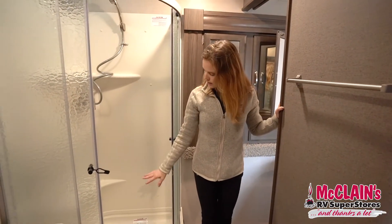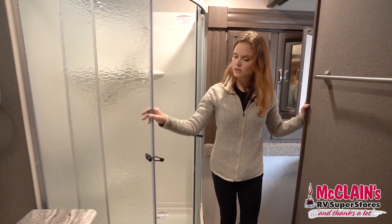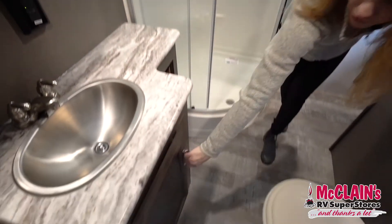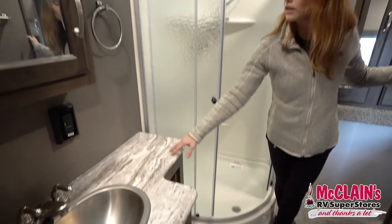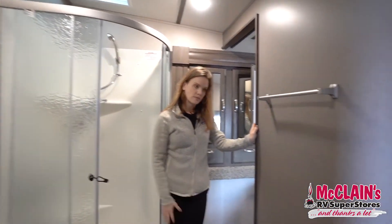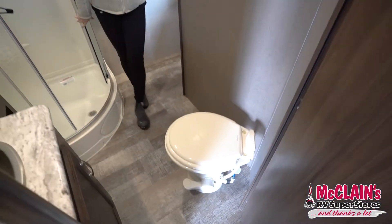Here in the bathroom we do have a triangular shaped layout with a left corner shower with nice sliding glass doors. We've got storage underneath the sink, another little storage compartment underneath the counter space, and behind the medicine cabinet. We've got a Dometic toilet and a MaxxAir fan up above.